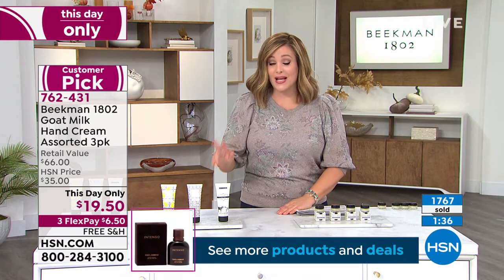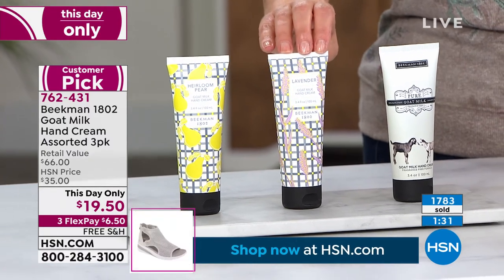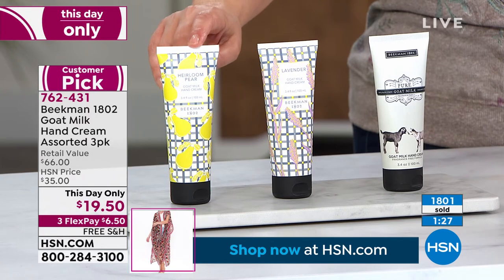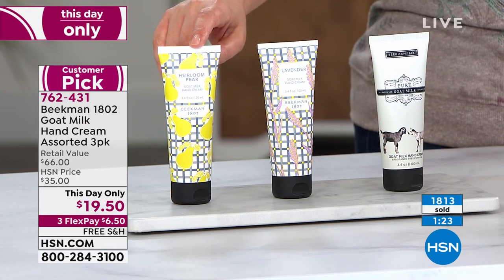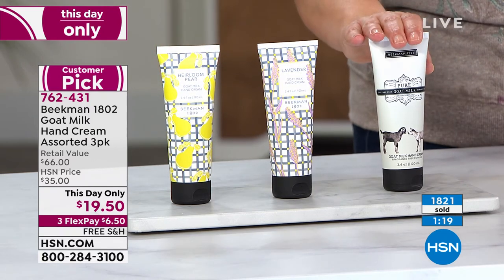You're getting the newest scents — that fresh-cut beautiful Beekman version of lavender, the heirloom pear which is not sweet sugary little-girly pear, so elegant, really soft and subtle — and the pure unscented as well. Over 1,800 now gone, minute and a half left. Customer pick on the higher prices, and typically we have to choose — I hate that, especially with your brand, because I genuinely love all the scents.